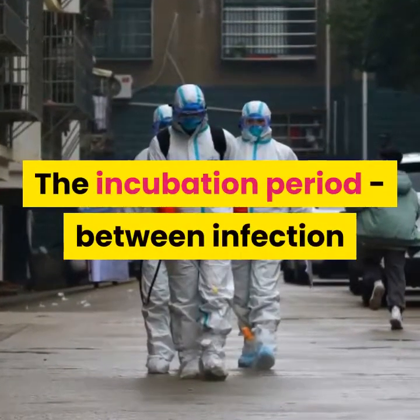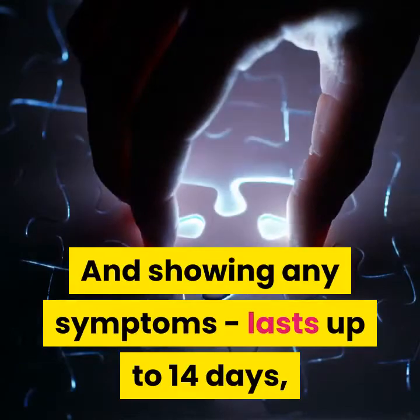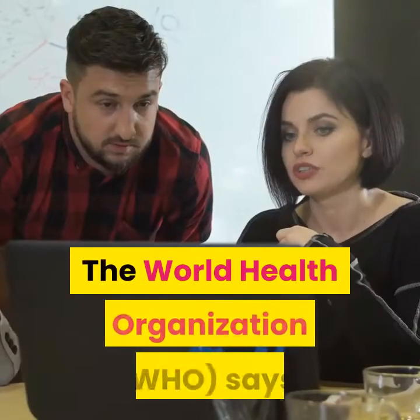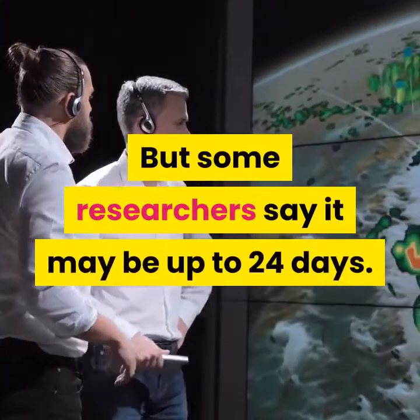The incubation period, between infection and showing any symptoms, lasts up to 14 days, according to the World Health Organization (WHO). However, some researchers say it may be up to 24 days.